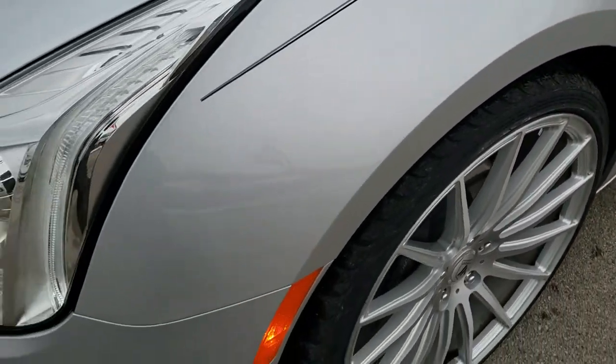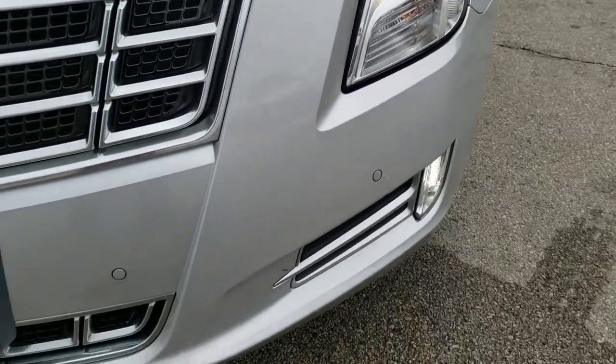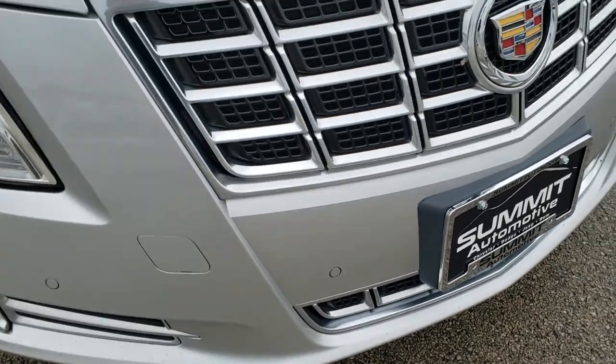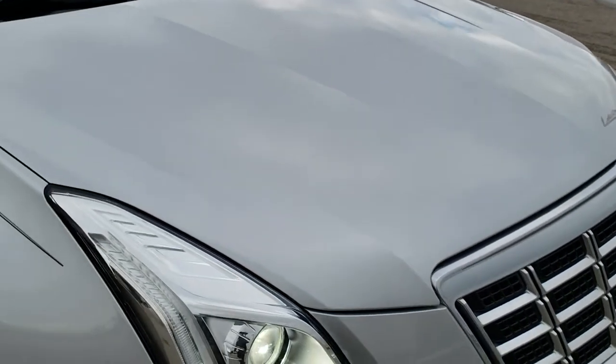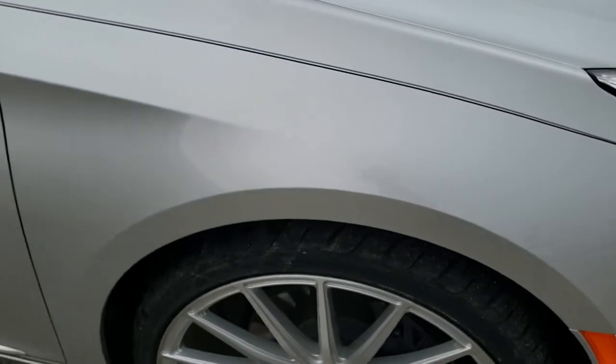Didn't see any dents or dings on the front fender. It has the HID headlamps, the LED running lights, the LED fog lamps, the front bumper parking sensors, and the chrome-trimmed grille. The hood is in excellent shape as well, and the passenger side fender is in excellent shape too.